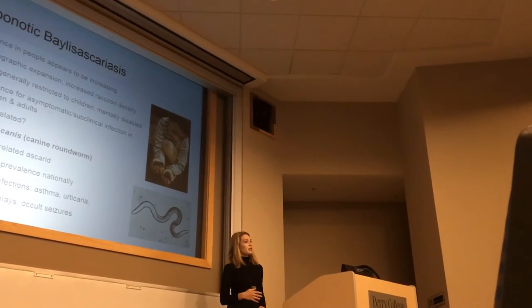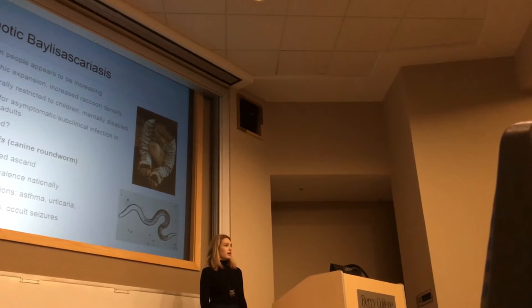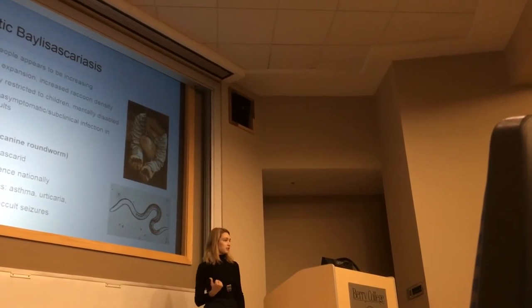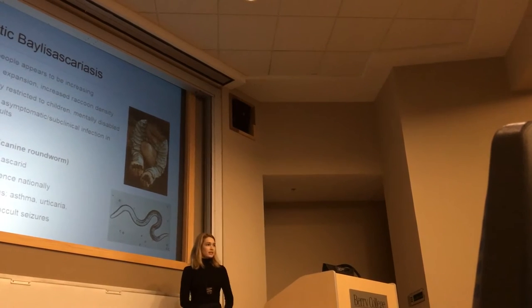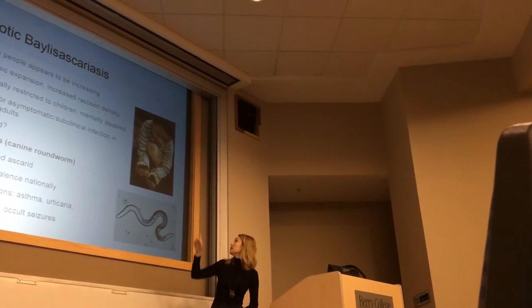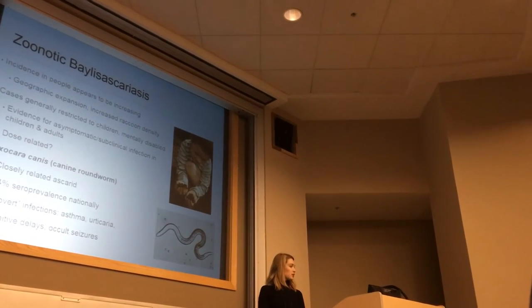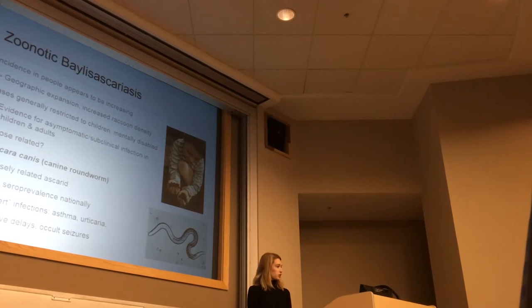Baylisascaris is rare — only about 50 confirmed cases in people — but incidence appears to be increasing in recent years, most likely due to better diagnostics and more awareness. Factors such as the geographic expansion of the parasite and the ever-increasing density of raccoons in urban areas cannot be ignored. Cases have generally been only in children and toddlers, or mentally disabled people who engage in geophagia or eating dirt, or who might have oral contact with raccoon feces.